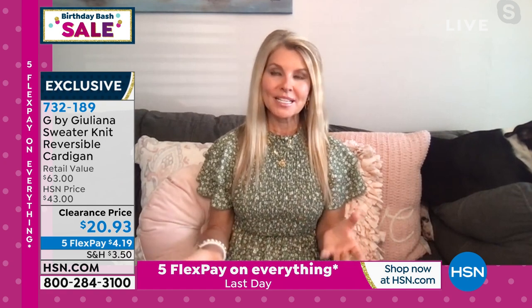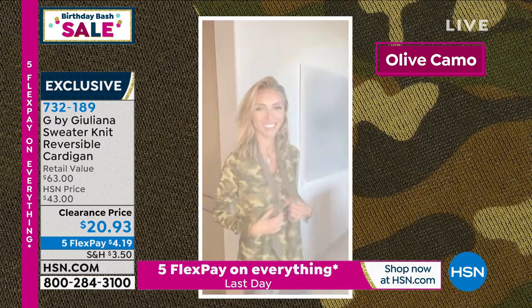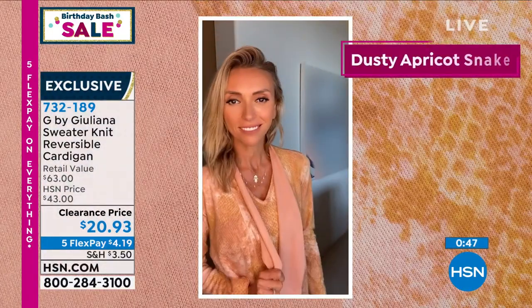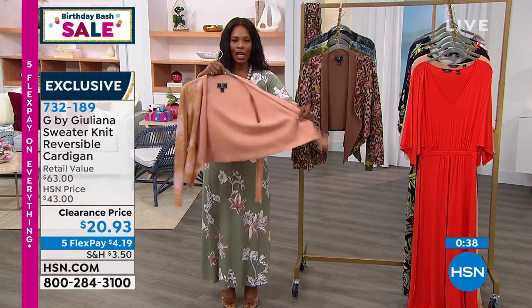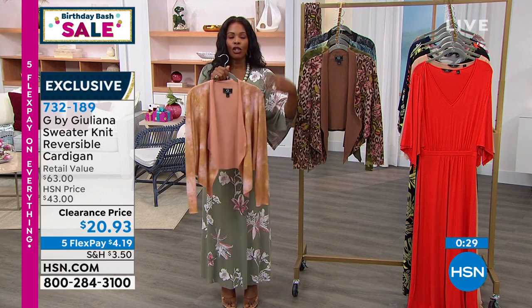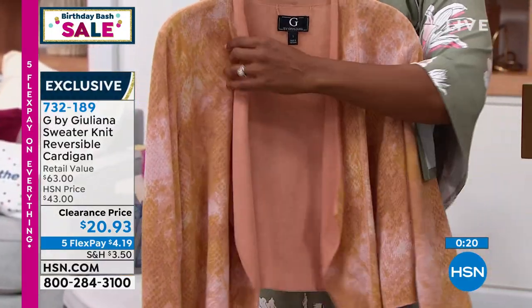Juliana knows all about fashion, so we know this is stylish and high quality. It's an easy piece — I love that it's open with nothing to hook. This is what we always talk about as the third piece: what's the difference when you see a stylish woman? She has on a top, a bottom, and then throws on a third piece that looks like a stylist put her together. That's what this is. You can see Juliana showing them on both sides, paired back with a matching tank. Just easy, floaty, not heavy.